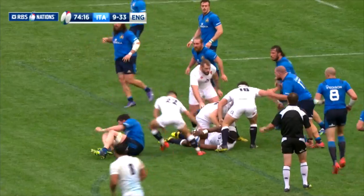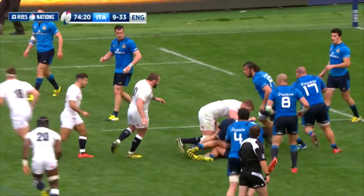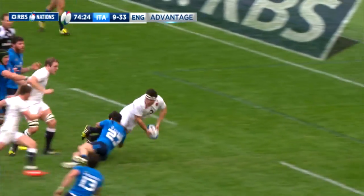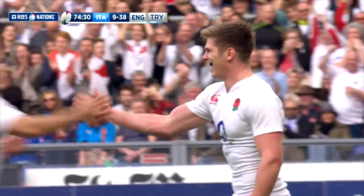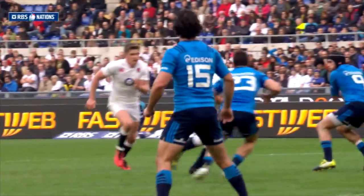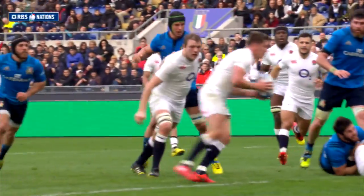There was still time for England to add further points. As they poured forward, substitute Jamie George produced a wonderful offload to his Saracens teammate Farrell, and he was over for a fifth English try of the afternoon. The job was done for Eddie Jones' side — the win was comprehensive. Farrell converted his own score to clock up 40 points to Italy's 9.